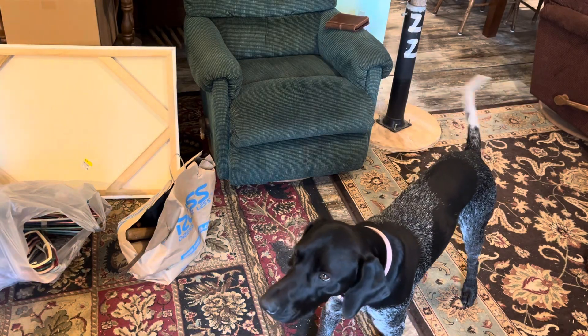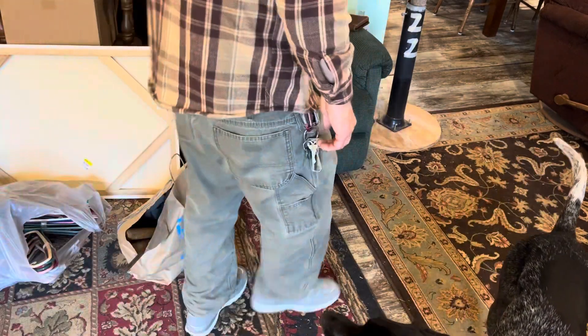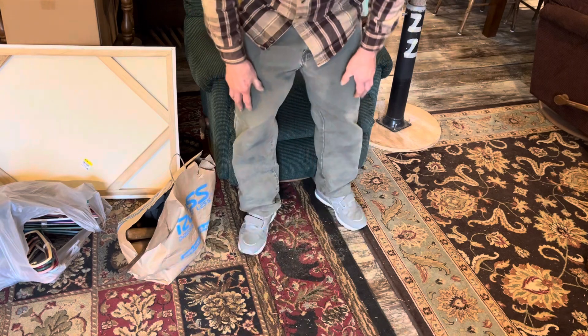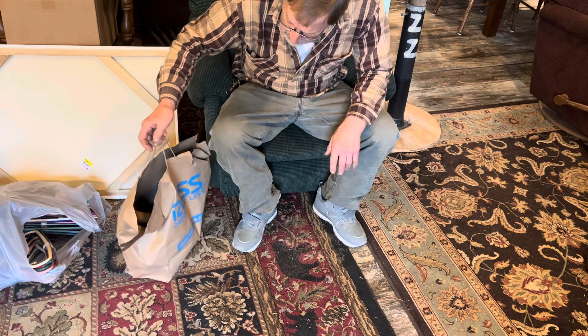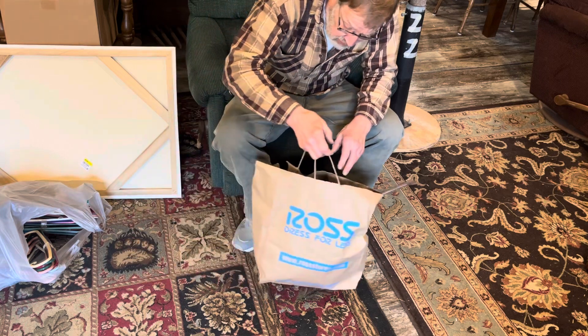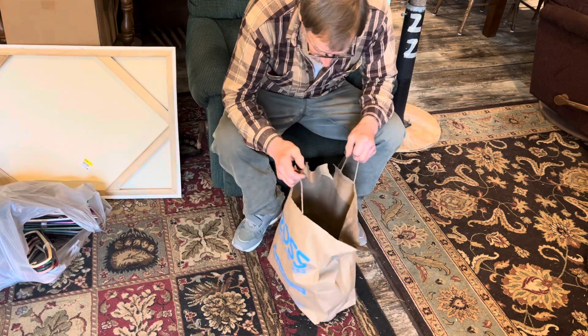Good afternoon, YouTubers. After the monthly driver's lunch breakfast, I decided to do some shopping at the thrift stores on the way home. And I hit pay dirt.